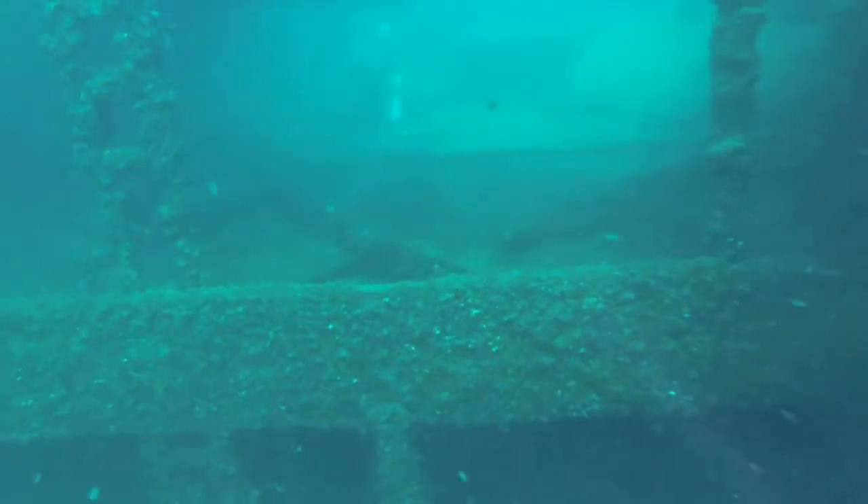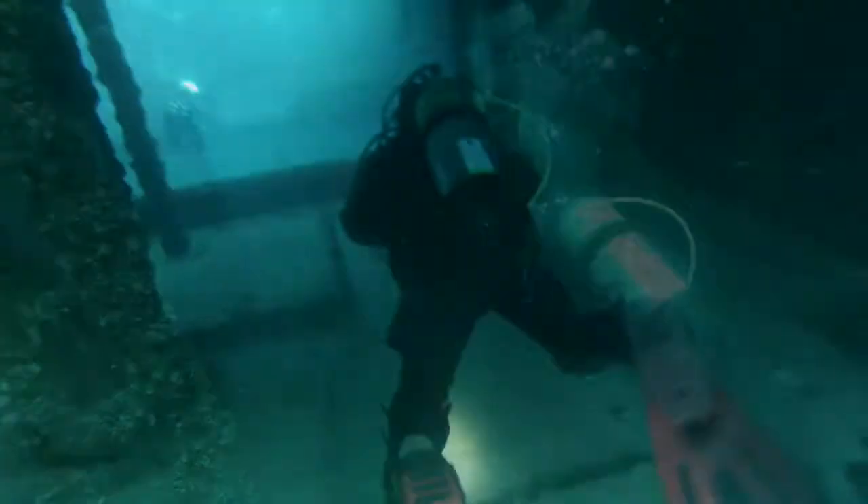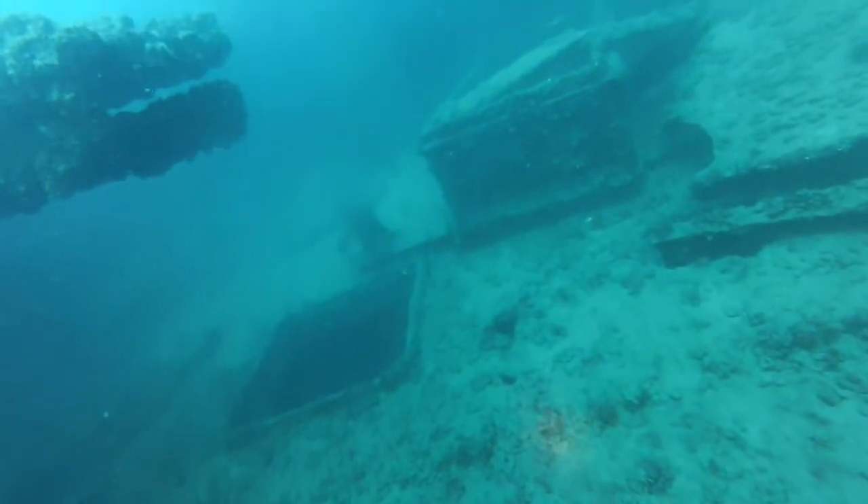While en route from Thunder Bay, Ontario to Goderich, piloted by Captain Bruce Cameron, approximately 9 miles northwest of Grand Bend, Ontario, the ship was lost beneath the waves of Lake Huron in November of 1913.